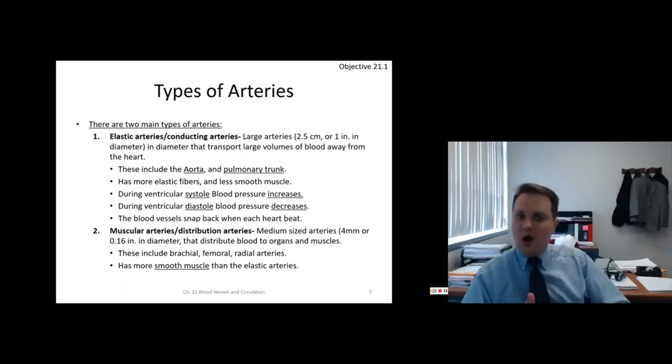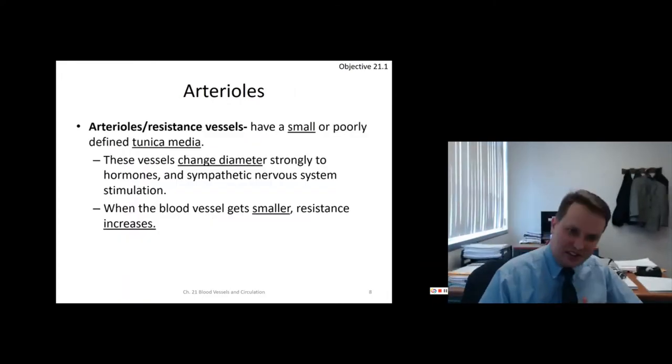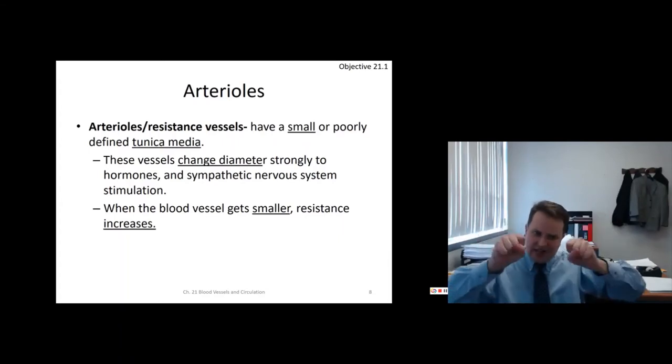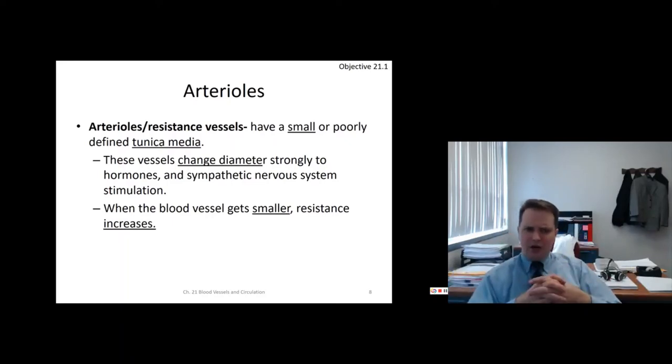Arterioles are called resistance vessels. They don't have a very well-defined tunica media — they have smooth muscle but it's not clearly defined, with lots of gaps. The autonomic nervous system — particularly the sympathetic — makes these vessels spasm and open up strongly. This is what happens in conditions like Raynaud's, where there's a neurogenic vascular spasm.